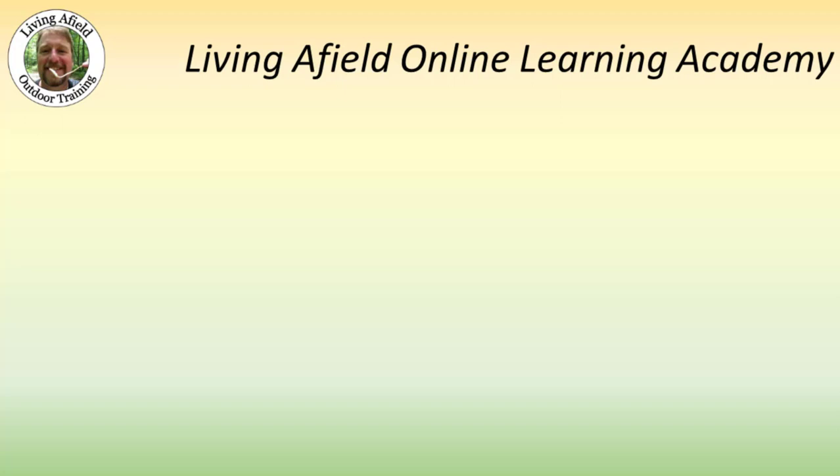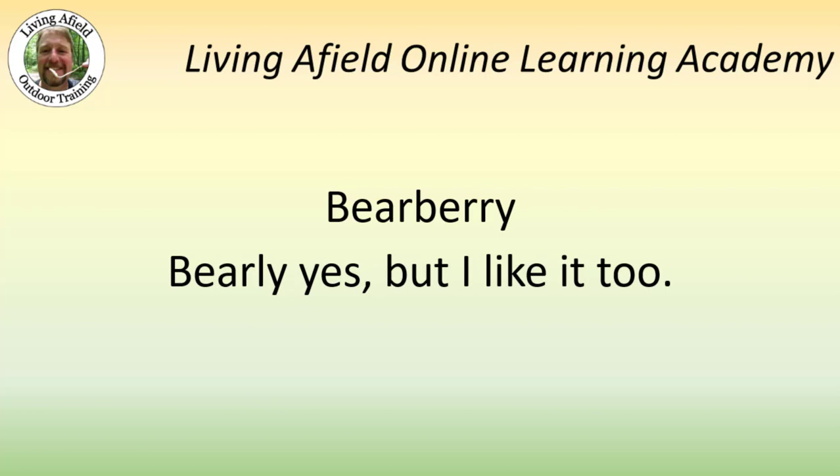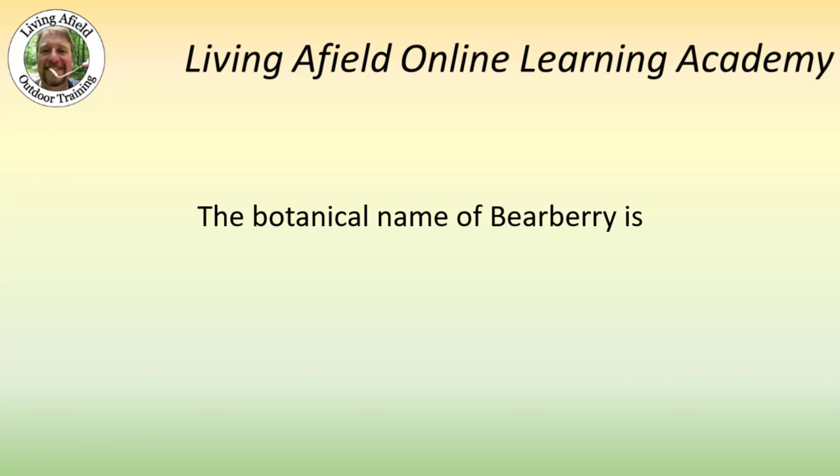The plant we're going to talk about today is Bearberry. Barely, yes, but I like it too. The botanical name of Bearberry is Arctostaphylos uva-ursi.